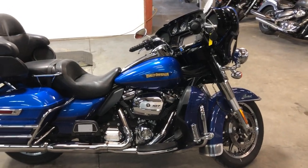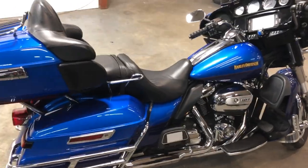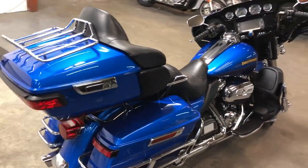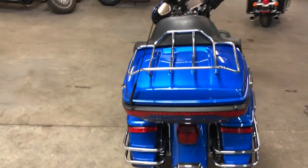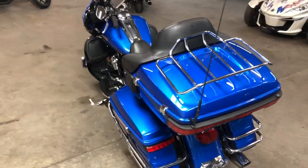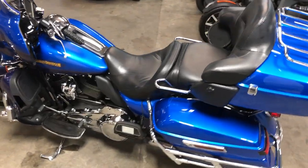Hey guys, approvalpowersports.com doing another video on a 2017 Ultra Limited for sale. This one's got floorboards, comes in Bonneville Blue — top of the line touring Harley with a 107 cubic inch motor, that's the Milwaukee 8.